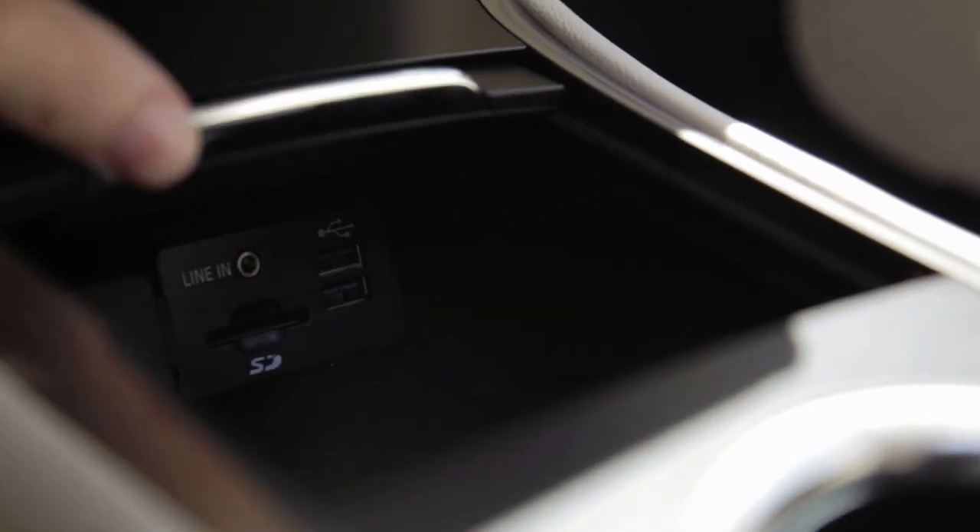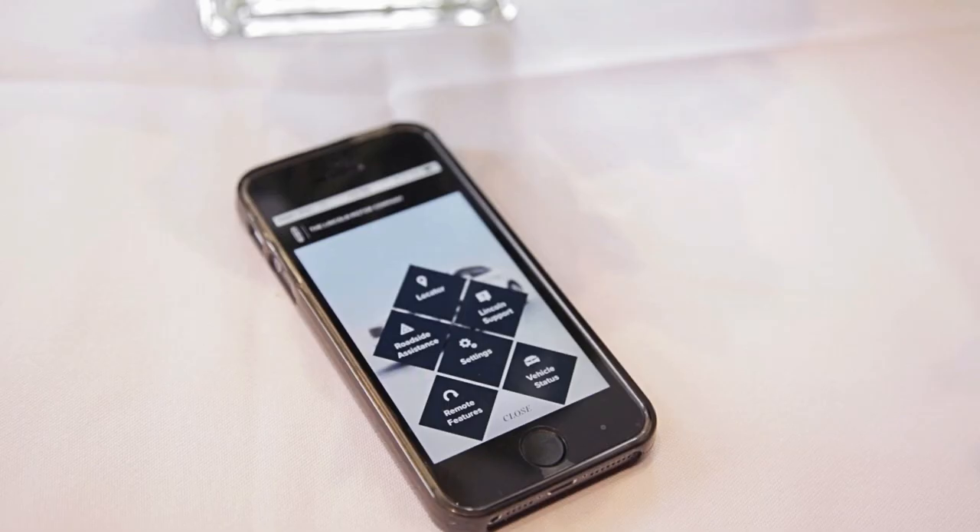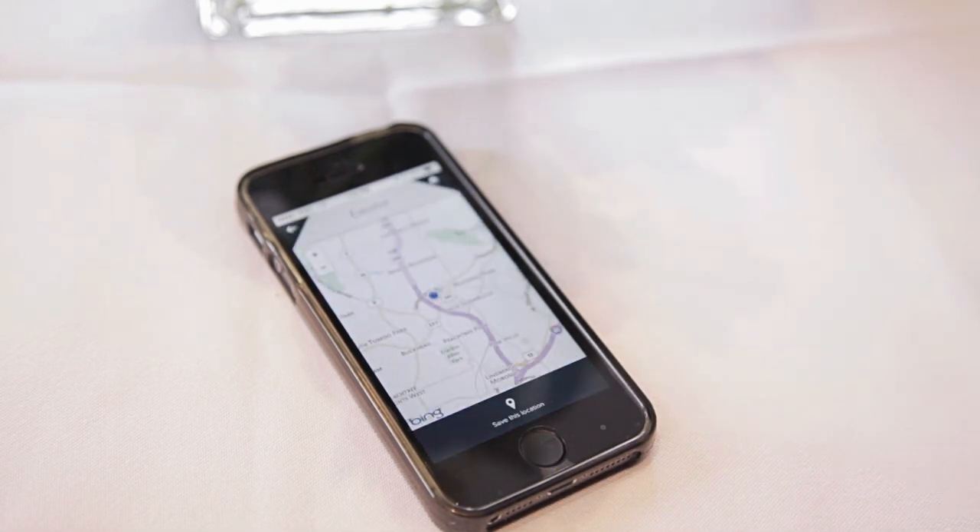An additional USB port is also a nice touch. With the My Lincoln Mobile app with vehicle modem, you can check vehicle location so you never lose track of your MKC.